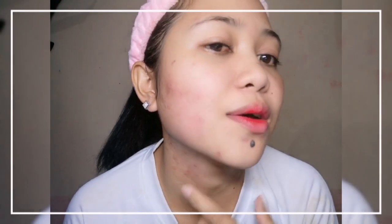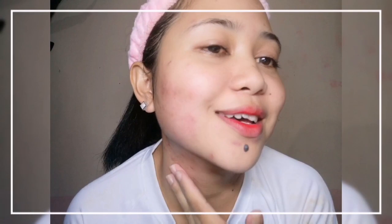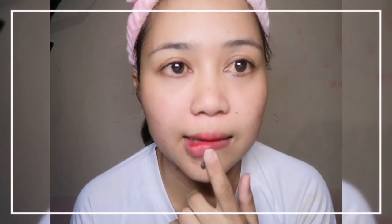My pimples look a bit red right now, so hopefully they'll heal soon. Let's check my forehead.